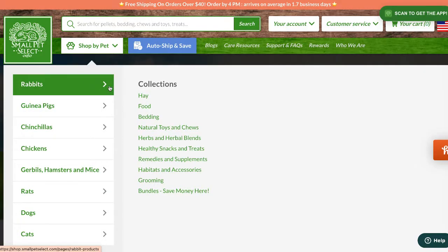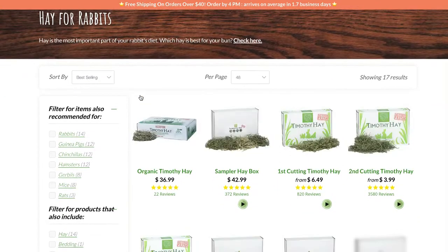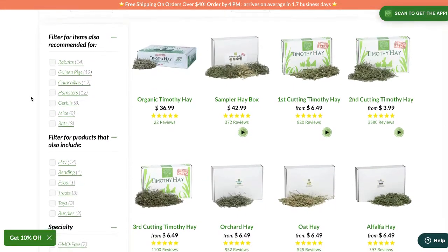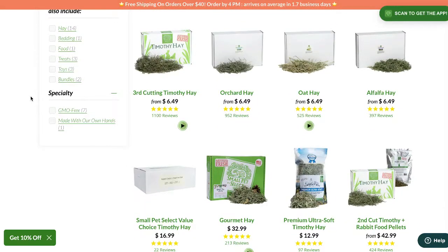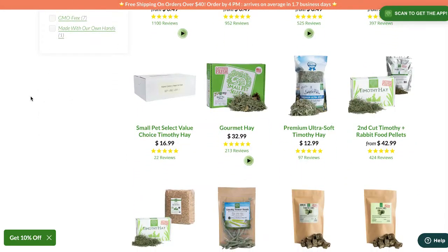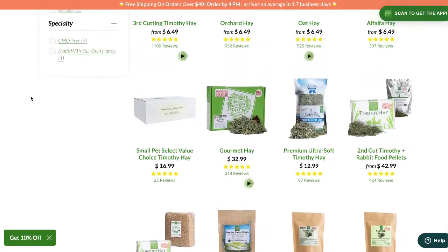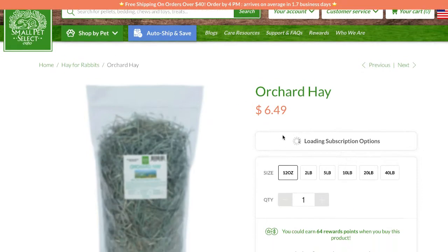The first place on the list is one you probably all know of, and that is Small Pet Select. Small Pet Select is an online shop — as are all of these — and what I really like buying from Small Pet Select is their hay. I've tried a bunch of different hays and they are my favorite as of right now. They are a little bit expensive depending on what you're buying, but I do think their hay is pretty reasonably priced.